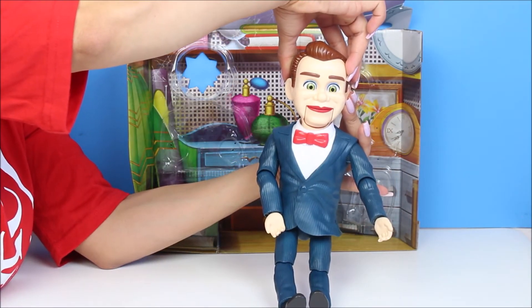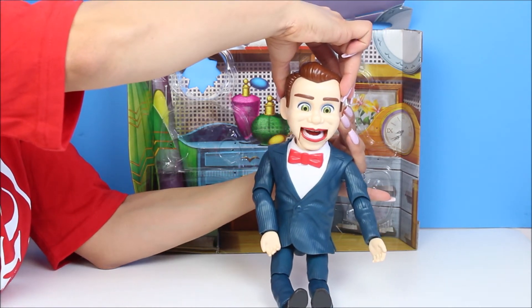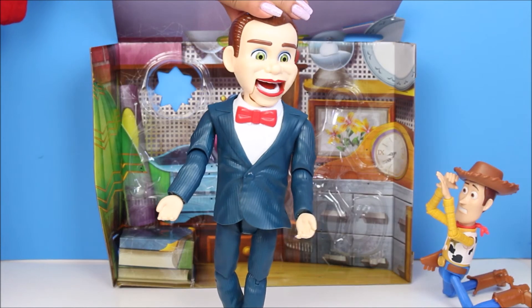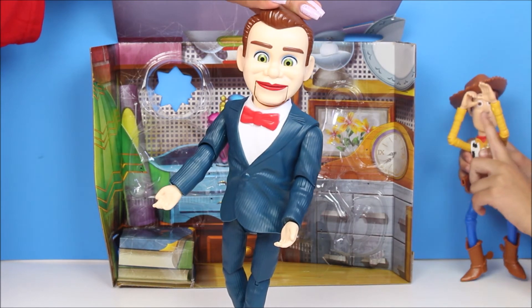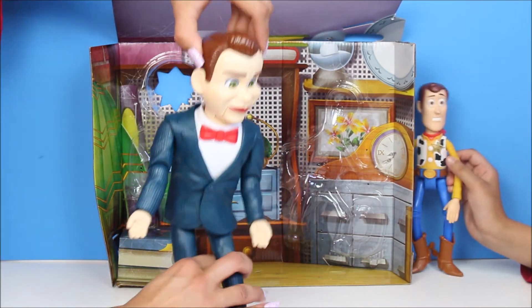Do you like Woody? I'm coming for you, Woody. Where's Woody? I wonder. I need to find him. Do you guys see him anywhere in the toy set? Mikayla, bring Woody. Where's Woody? He's scared of him.